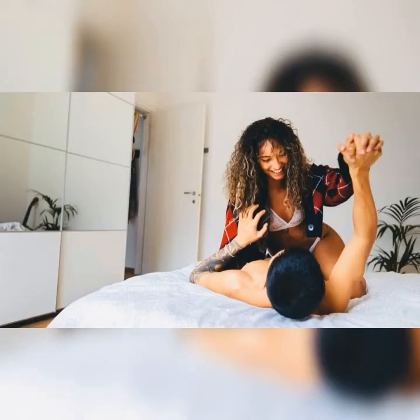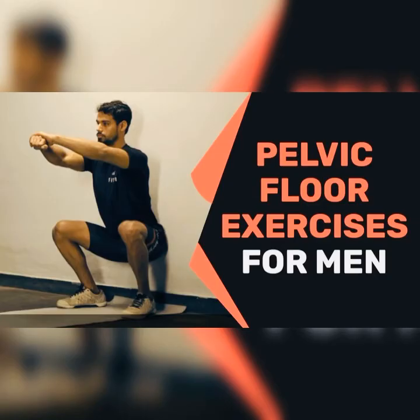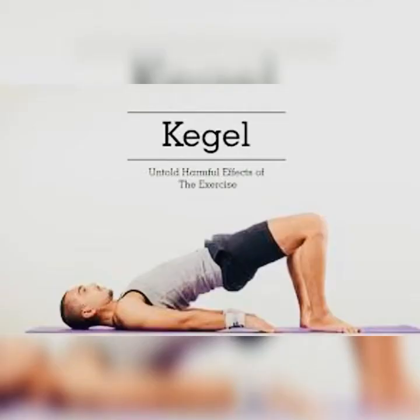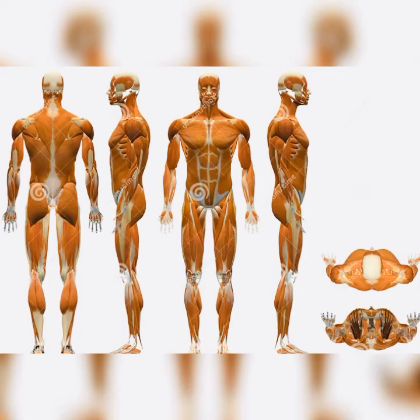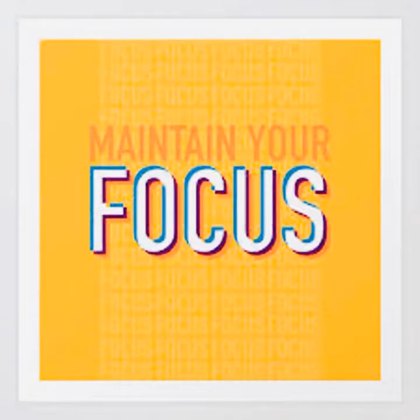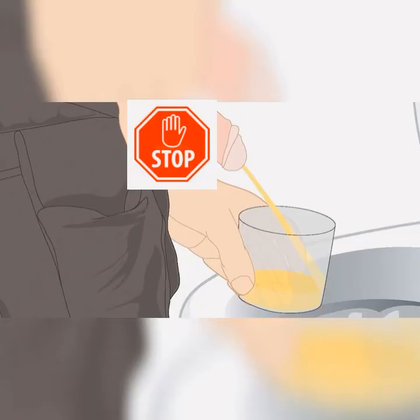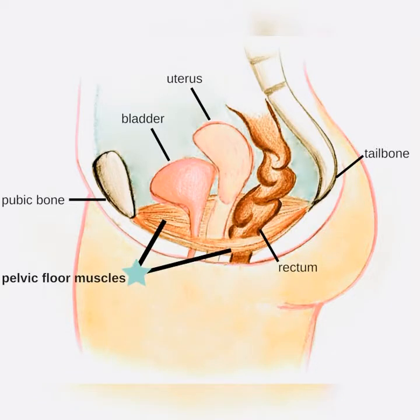Another way of managing premature ejaculation is through pelvic floor exercises. Weak pelvic floor muscles might impair your ability to delay ejaculation. Pelvic floor exercises such as Kegel exercises can strengthen these muscles. To perform these exercises there are three steps: find the right muscles, perfect the technique, and maintain your focus. To identify your pelvic floor muscles, stop urination in midstream or tighten the muscles that keep you from passing gas — these maneuvers use your pelvic floor muscles.